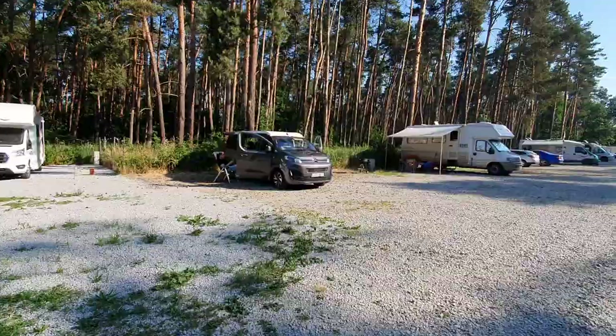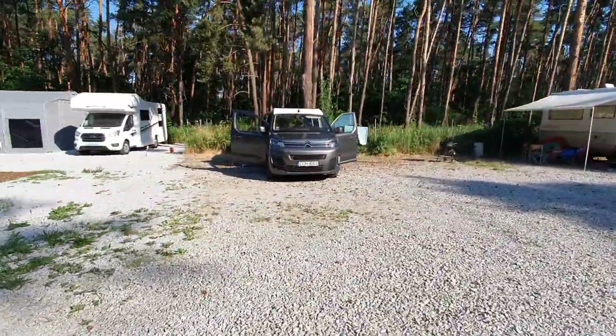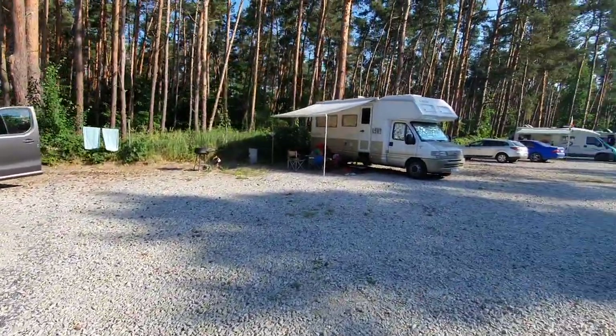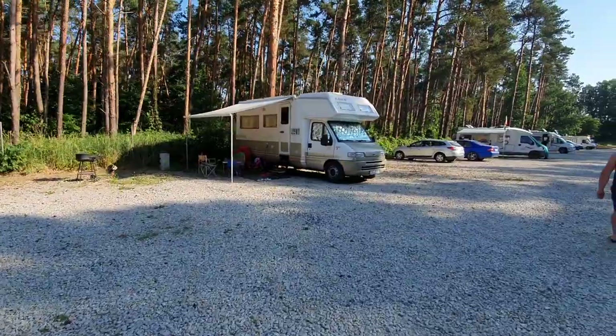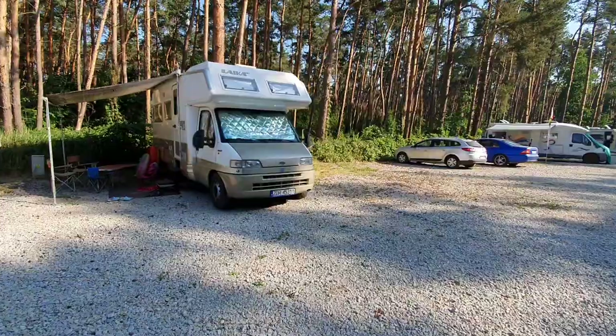Here is a brand new Citroen Campster type vehicle from Eberkamp. I shall be going to see them so I might film it in more detail at their place.